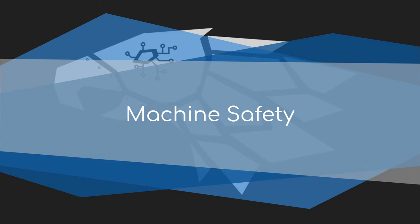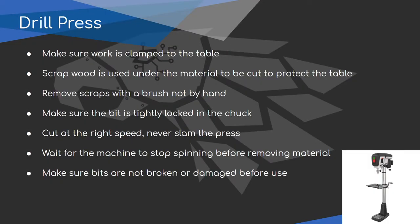Now moving on to machine safety for the specific machines in the shop. This is not a substitute for actually sitting in front of the machine and being taught how to run it in person — we will train people on machinery safely. These are general safety guidelines for the machines we use, but there is more to actually running each machine.